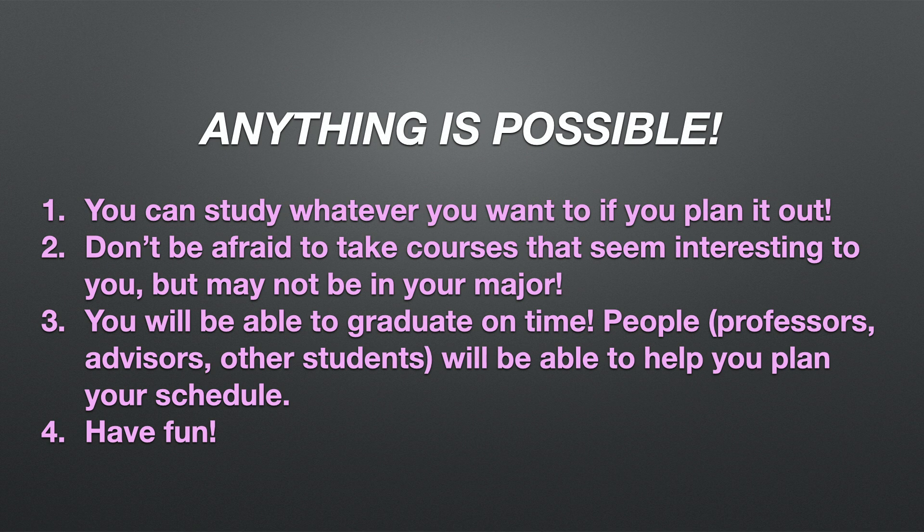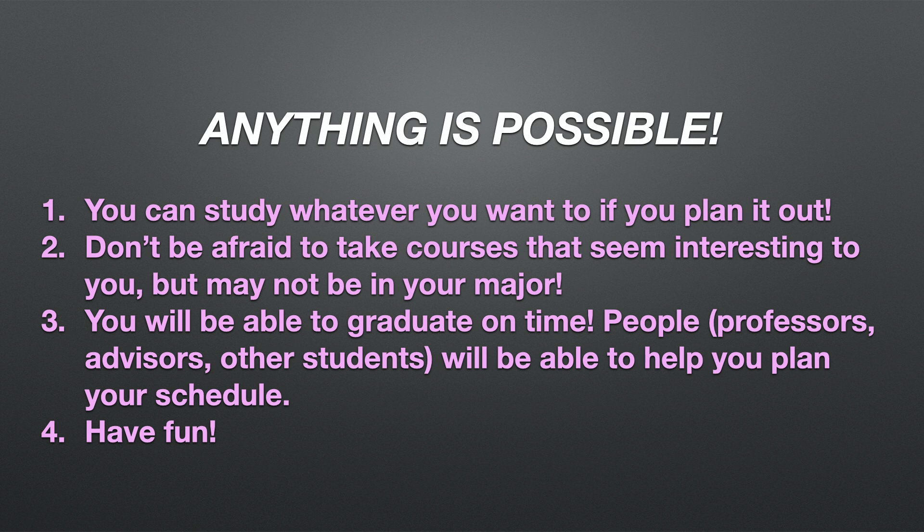The bottom line is: if I can complete a double major with 27 unnecessary credits and six unnecessary courses, anything is possible. One: you can study whatever you want if you plan it out. Two: don't be afraid to take courses that seem interesting even if they don't apply to your major. Three: you will be able to graduate on time — professors, mentors, advisors, friends, and classmates will help you plan. Four: have fun. If you found this video helpful please give me a thumbs up, subscribe, and leave comments below. My Instagram is liz_victoria_yt — I'd love to connect, and I'll be producing more CS and math content very soon.